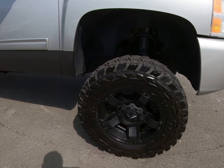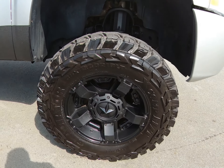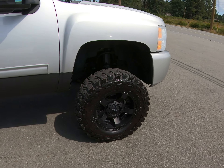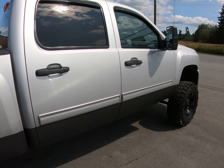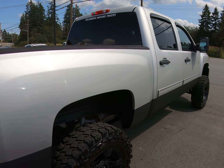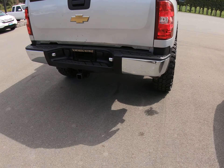It has aftermarket black 18-inch wheels and 35-inch MT Gladiator tires. It has tinted privacy glass in the rear and the trailer tow package.